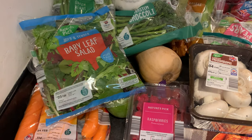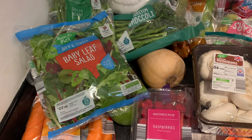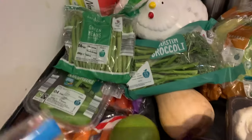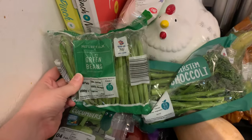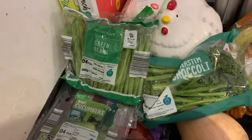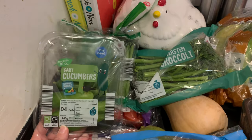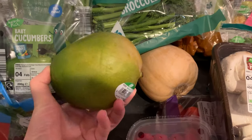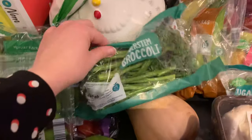I'm going to start with the fresh items. I've got a bag of baby leaf salad, another pack of green beans — we eat a lot of these, they're really good price in Aldi. I managed to get some baby cucumbers, we have some carrots, and a mango which was on special buys this week.